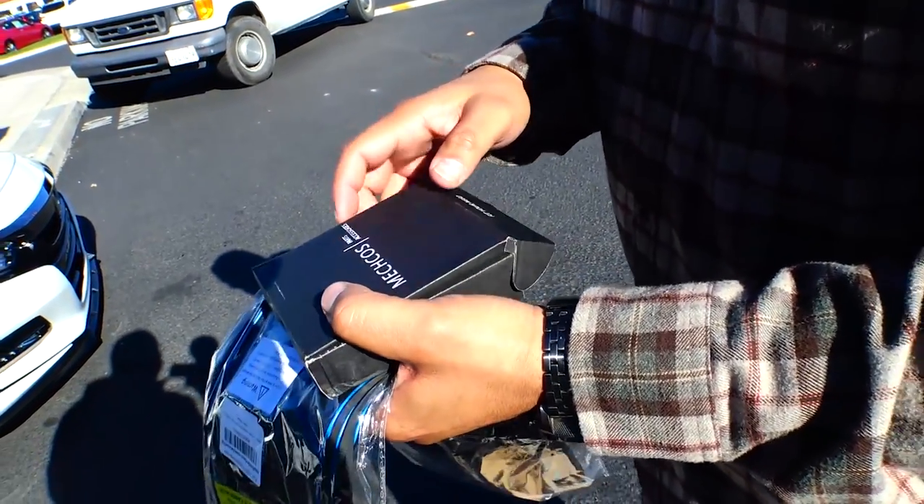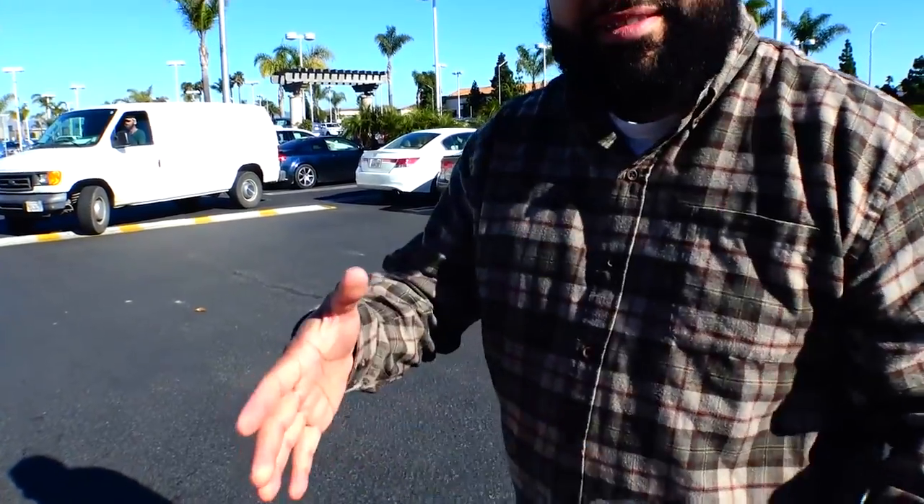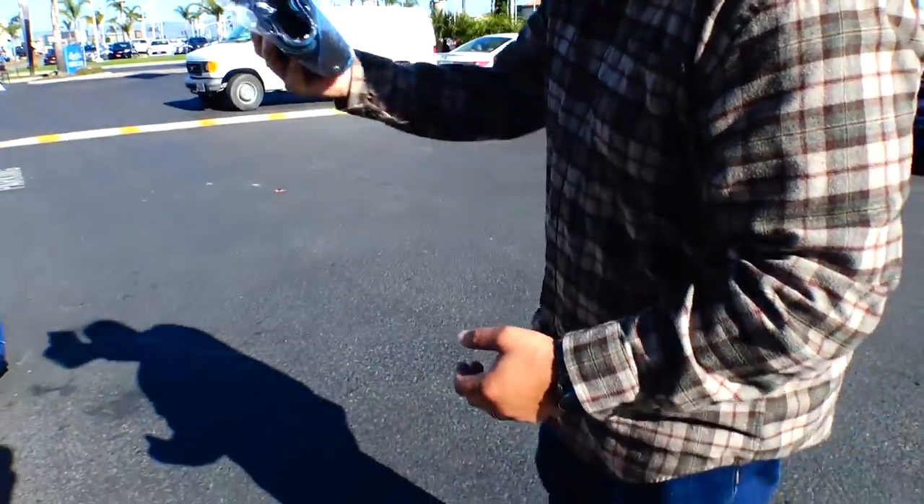I saw that remote start thing that you and Greg did, and I'm not going to lie, I'm a little curious if that's actually going to work. Thank you, you got it brother. Definitely appreciate that. I appreciate you man.